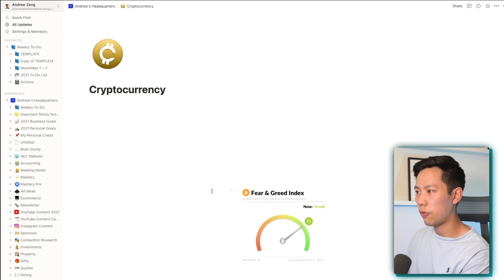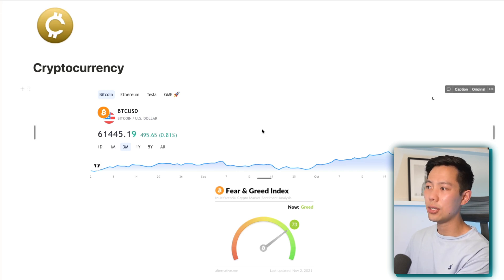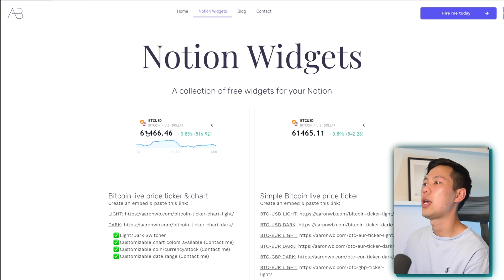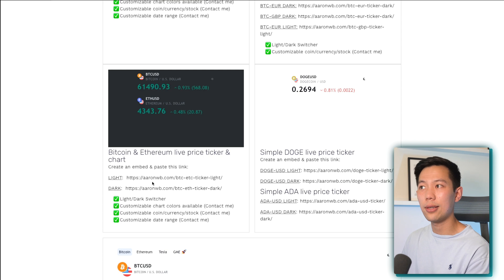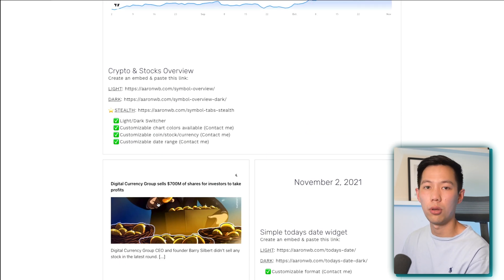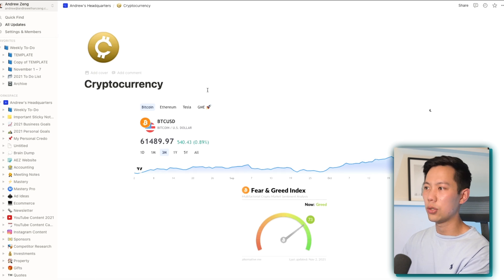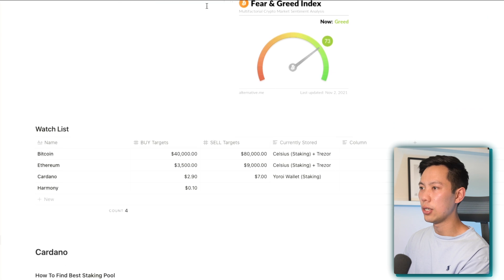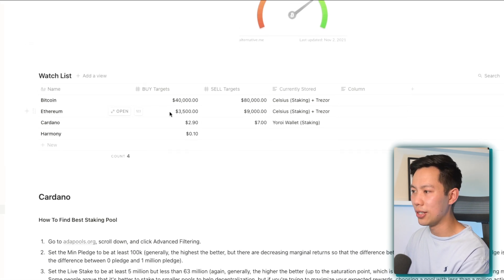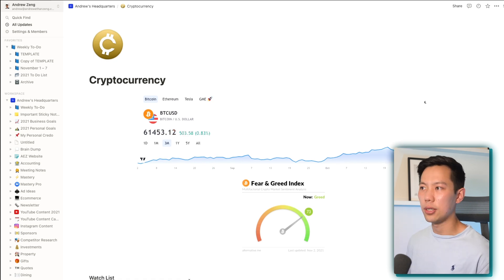Another example: I have a cryptocurrency page where I keep up to date with all my holdings. The widgets on this page I found through a guy called Aaron — absolutely free to use — and you pull them in by copying and pasting a URL and embedding it as a Notion widget within the page. I'll link all this stuff in the description below. I have trackers up top for easy reading and a watch list which I manually update, plus a bunch of notes at the bottom for tracking and keeping up to date with cryptocurrencies.